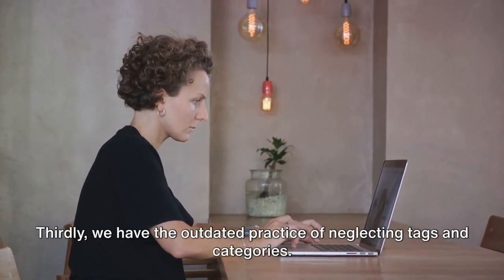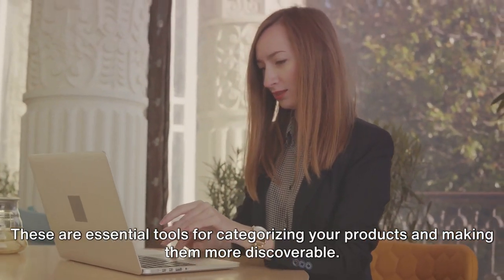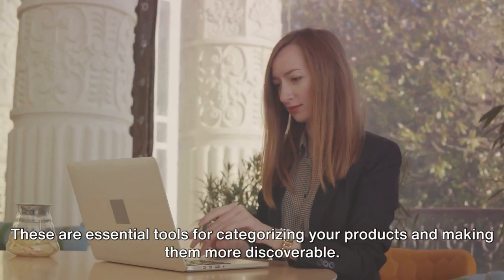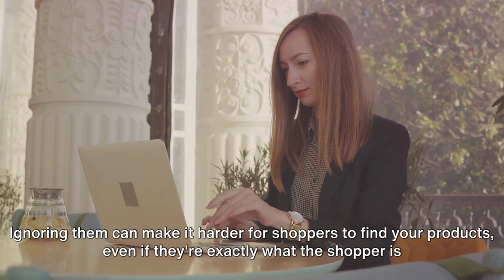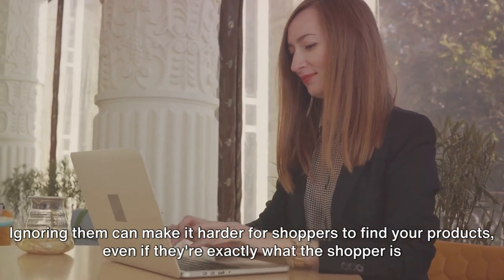Thirdly, we have the outdated practice of neglecting tags and categories. These are essential tools for categorizing your products and making them more discoverable. Ignoring them can make it harder for shoppers to find your products, even if they're exactly what the shopper is searching for.